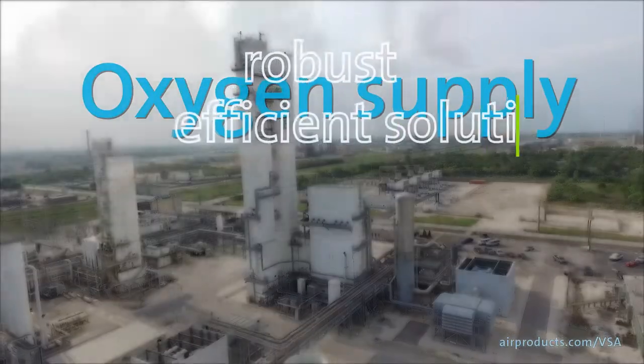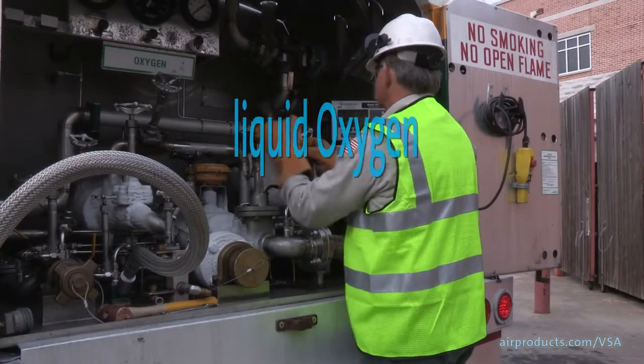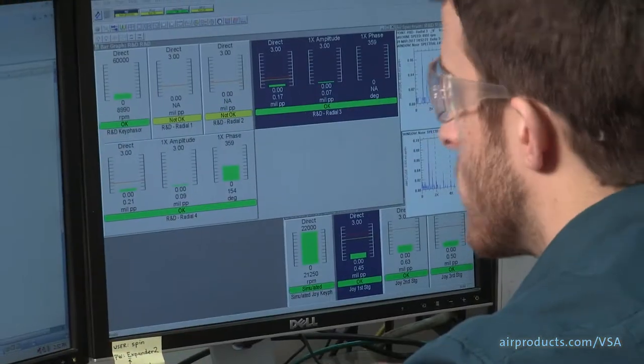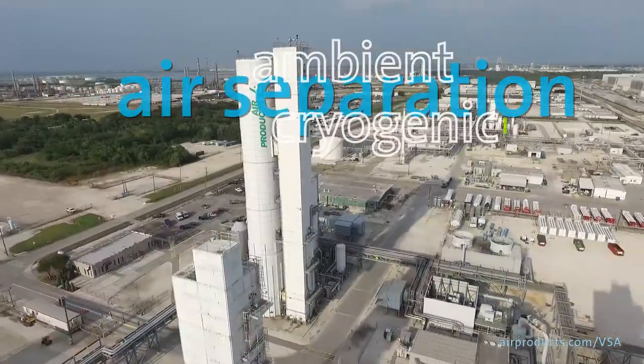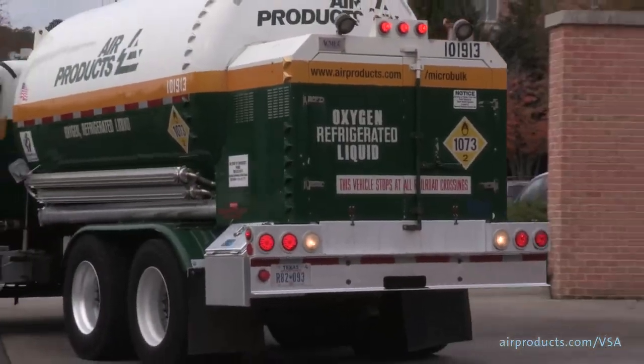Are you looking for robust and efficient solutions for oxygen supply but want to compare your options? Are you trying to decide between having liquid oxygen delivered and making oxygen on-site? Air Products has a deep understanding of air separation processes, both ambient and cryogenic, and can provide you with the right supply mode to optimize solutions for your applications.